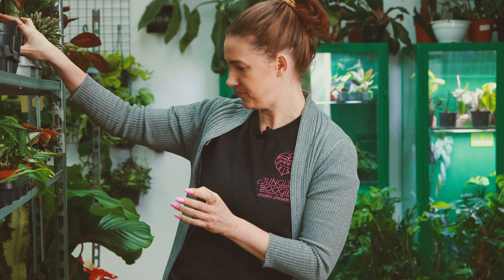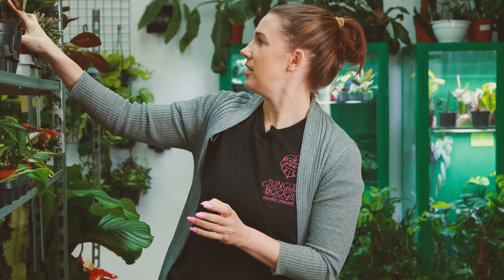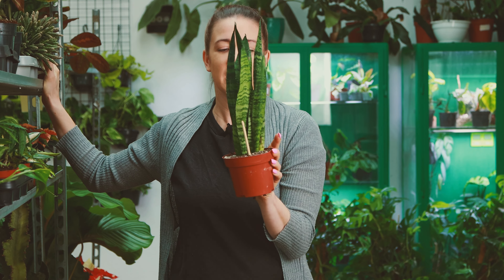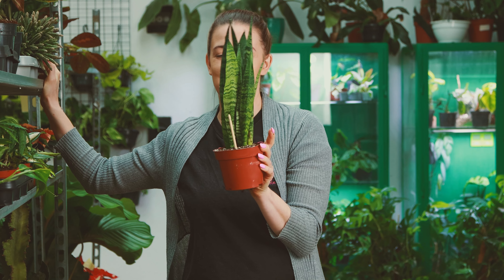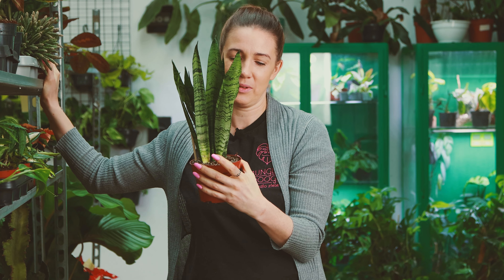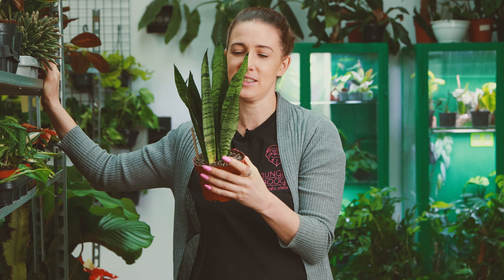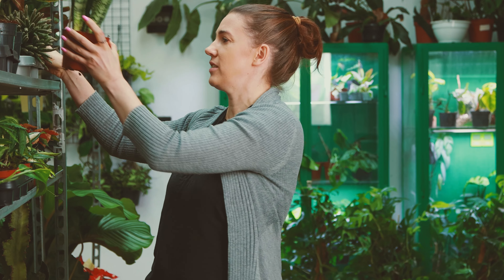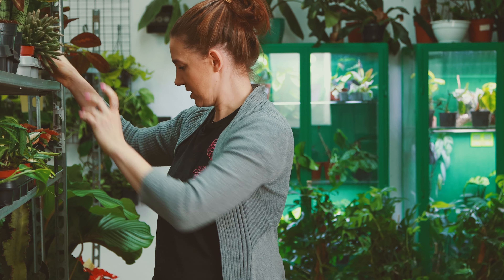I jest też Zeilanica, która może jest bardziej popularna, ale to wcale nie znaczy, że jest brzydsza. Jeżeli chodzi o sanse, to trzeba je przesadzić w podłoże do kaktusów i sukulentów. Nie zwlekajcie z tym, bo to jest akurat przy tych roślinach sukulentnych szczególnie ważne, żeby one nie były w tym włóknie kokosowym.